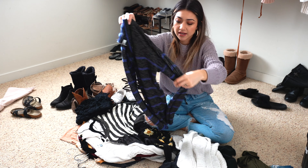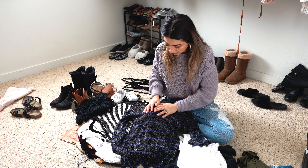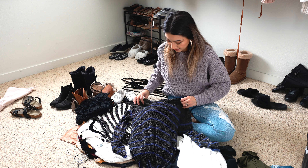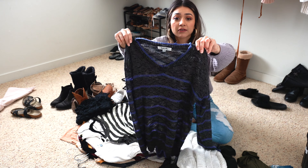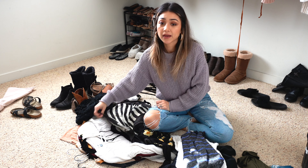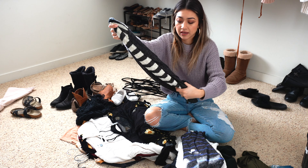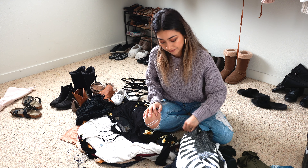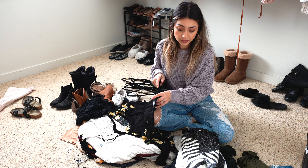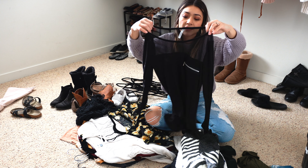Up next is this sweater I've had for two years. I wore it a few times and it's comfy, but the main thing that drives me away is that it has kind of a shimmery quality — I don't know if you can see it on camera. Same with this next one: I love the style, it's comfy, I love the colors, but it's also shimmery. I've only worn them a few times and there's no reason to keep them if I'm not going to wear them.